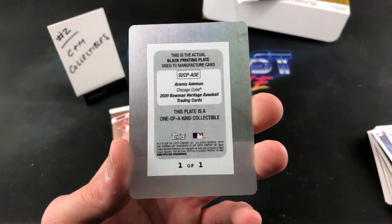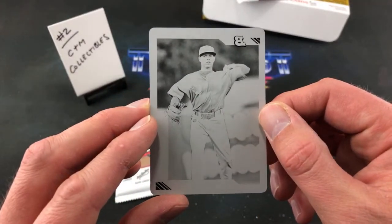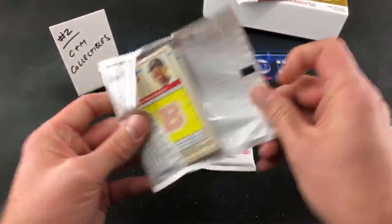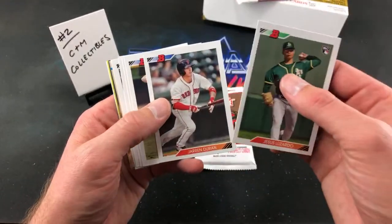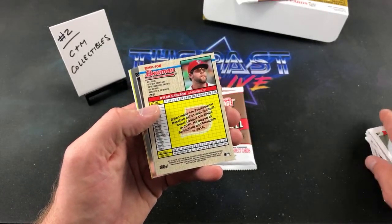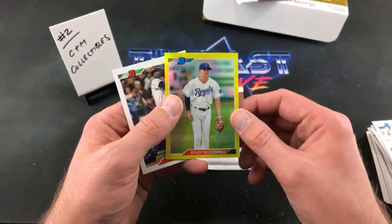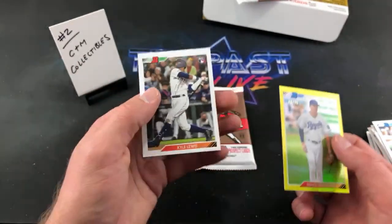C&M Collectibles — pretty hot stack for you so far. I know you're a Royals fan, but that is still pretty freaking sweet man — one of one printing plate. Three packs left. Kyle Lewis rookie in the back. This next one: Jesus Luzardo rookie, Duran, Owen Miller, Cantillo, Diaz, Willie Calhoun, Dylan Carlson. And we have Brady McConnell, 49 out of 75 — yellow parallel of some sort. And Kyle Lewis rookie. Awesome stack, C&M.